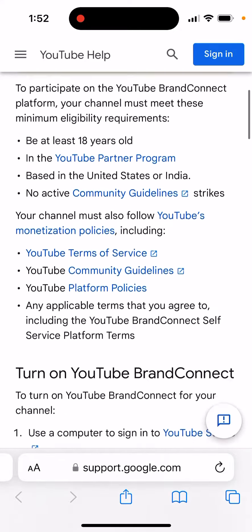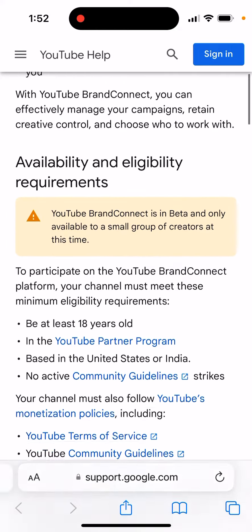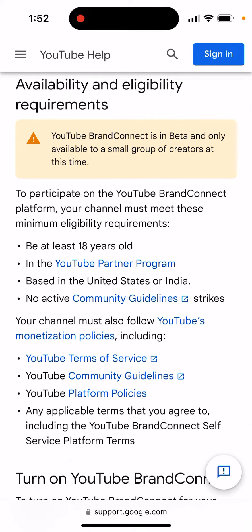Is YouTube Brand Connect available in India? Yes, at the moment this feature is only available in the United States or India. Your YouTube channel needs to be connected to India, you need to be at least 18 years old, your channel should be in the Partner Program, and you should have no active Community Guidelines strikes.